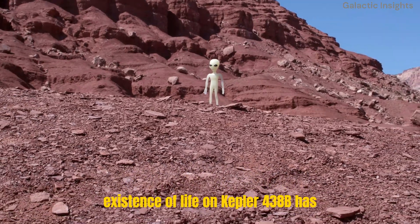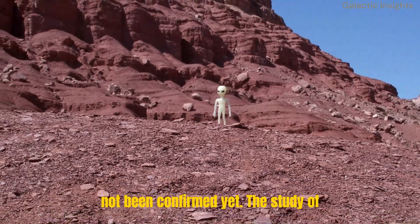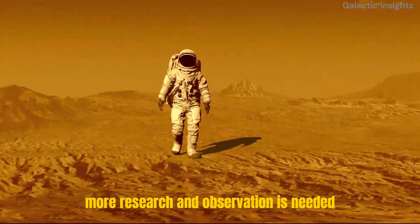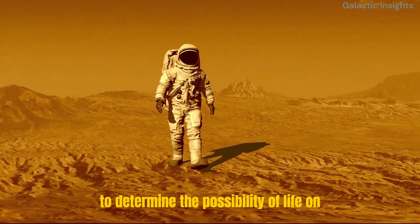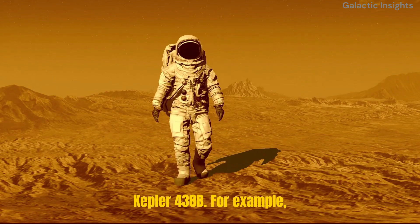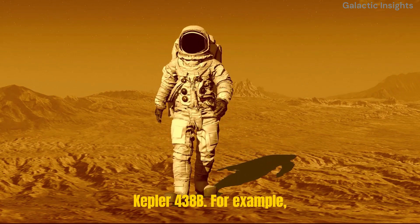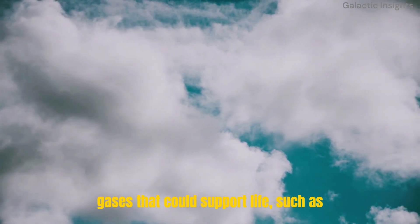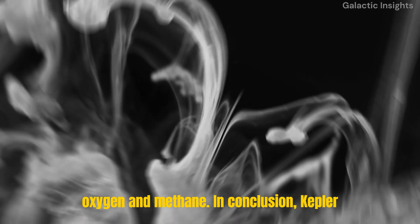However, the existence of life on Kepler-438b has not been confirmed yet. The study of exoplanets is a relatively new field, and more research and observation is needed to determine the possibility of life on Kepler-438b. For example, scientists will need to study the planet's atmosphere to see if it contains gases that could support life, such as oxygen and methane.